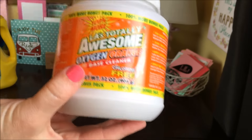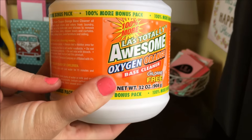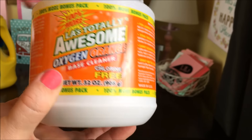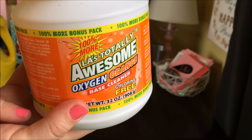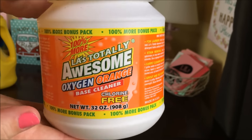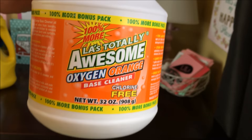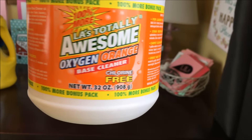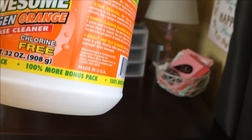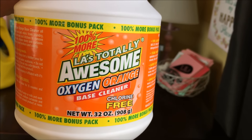I have been using this because I've heard other people say it just helps everything smell and feel cleaner. I found this in a bonus pack which says 100% more — so it's double the product for a dollar. I picked up a few jugs of these. If you see these in your store and you like using an oxygen-based cleaner in your laundry, I would definitely try this.